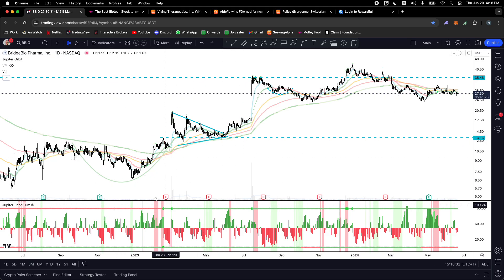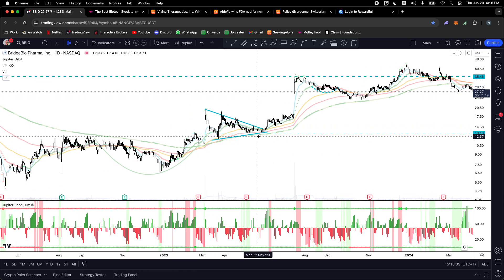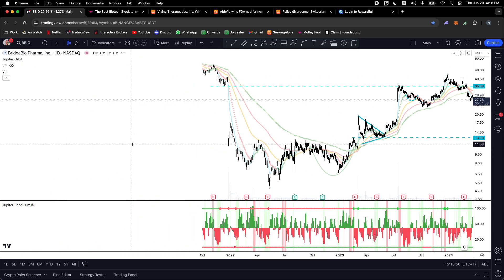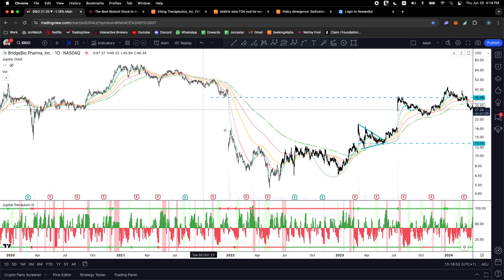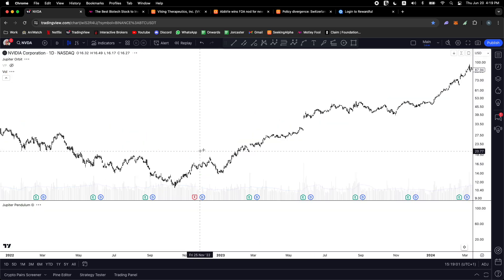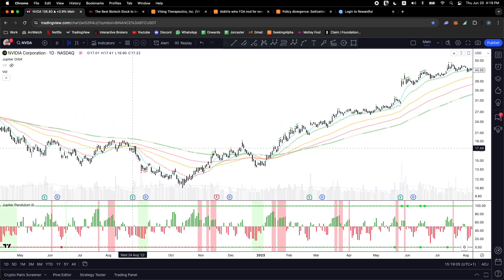Some of you who watched the old channel remember the video about this biotech stock called BBio, Bridge Biopharma. We talked about this setup when they had a very promising treatment for dwarfism. This is a stock that was setting up nicely with a bunch of bullish catalysts, coming off the bottom after a big decline into the bear market — the same kind of bottom that 90% of stocks made, whether it was Nvidia, Microsoft, or anything.